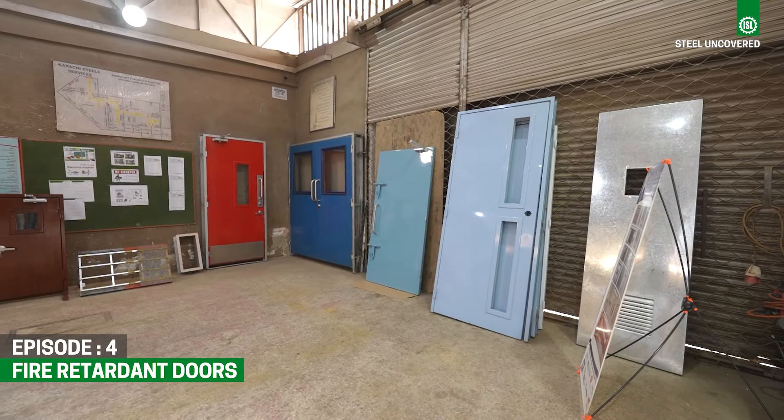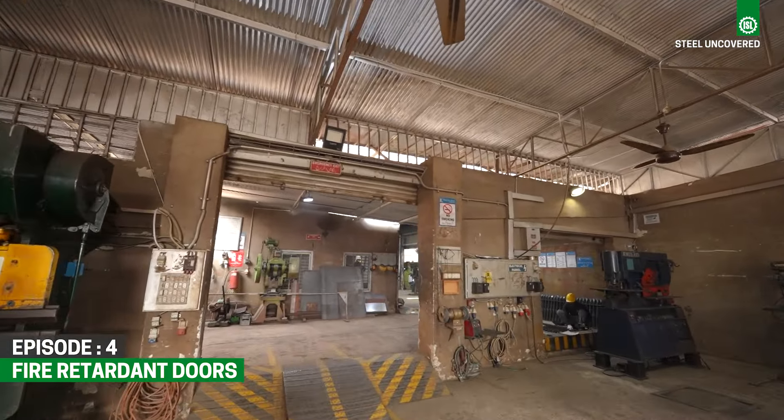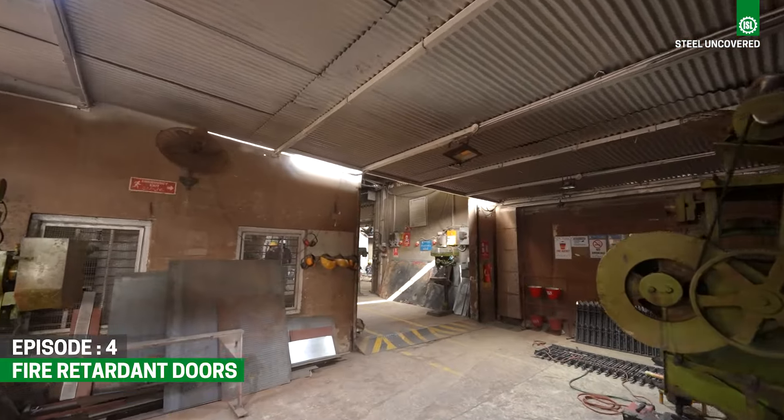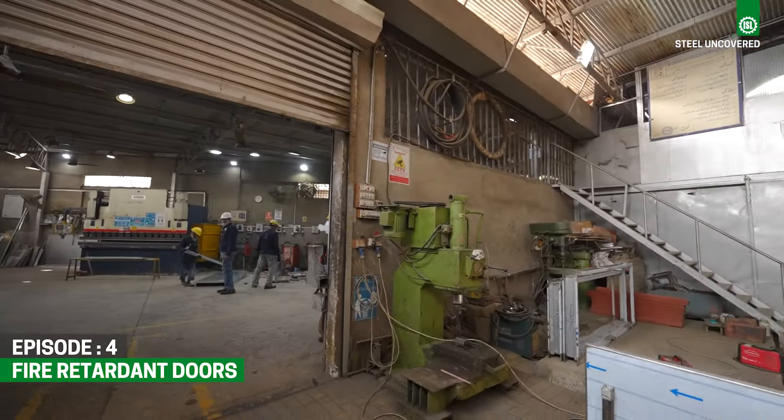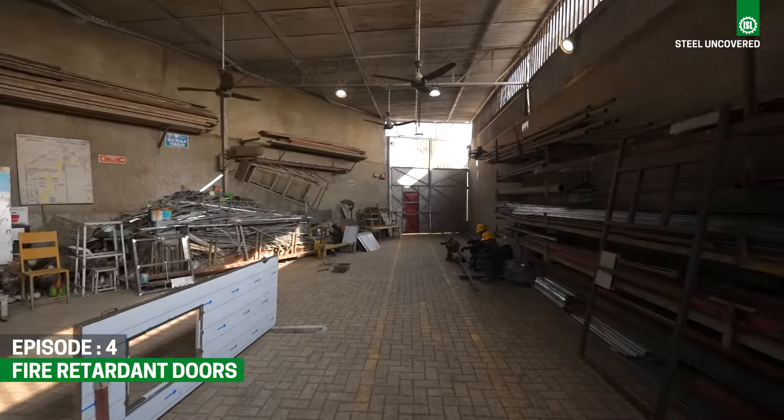Karachi Steel Services specializes in manufacturing fire-retardant doors, providing peace of mind to countless clients across industries. Join us as we delve into the craftsmanship and innovation behind these essential components of fire safety.